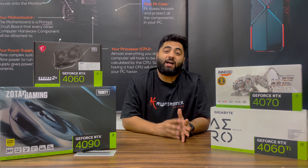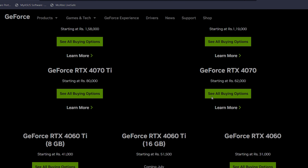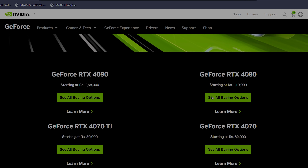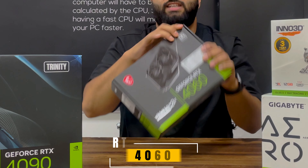Let's talk about the options. We have the 4060, 4060 Ti, 4070, 4070 Ti, 4080, and 4090. For all use cases I will explain. So let's start with the first one, which is the 4060.